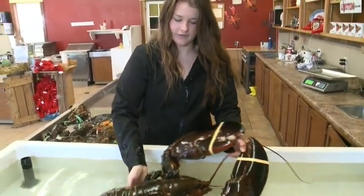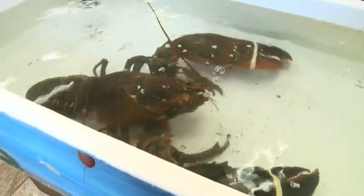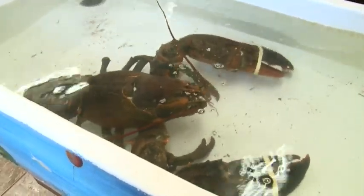It'll be much happier in here — happier for now, until it ends up on someone's dinner table. Jonathan McInnes, CTV News, Alma, New Brunswick.